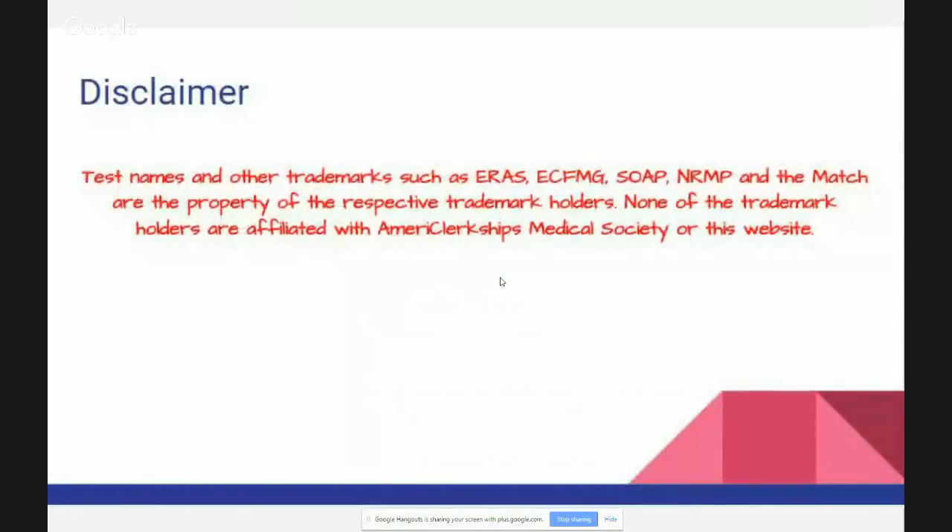Before we start, the disclaimer for today is that you're going to hear a lot of names, a lot of test names and other trademarks such as ERAS, ECFMG, SOAP, NRMP, and the match. These are all the property of respective trademark holders, and none of these trademark holders are affiliated with AmeriClerkships Medical Society or our website.